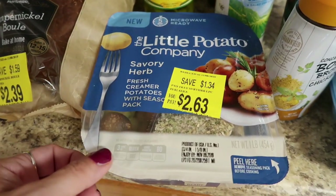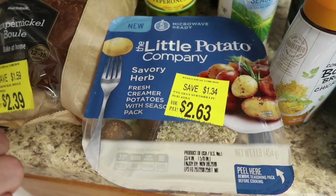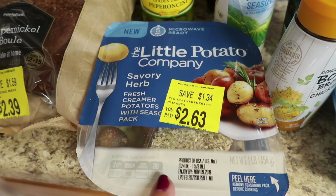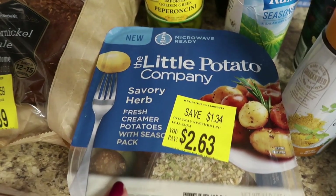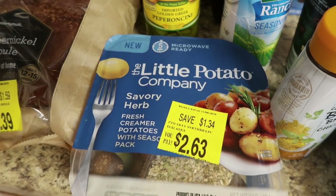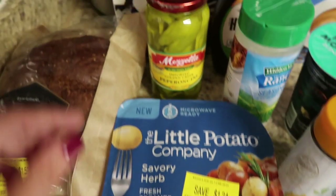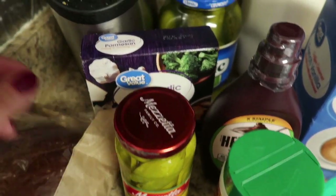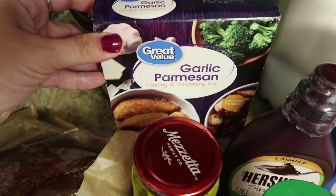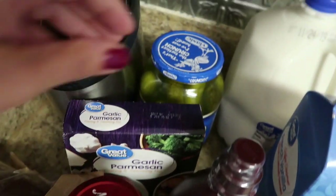The Little Potato Company had a markdown — $1.34 off. These are generally super expensive, like $4, so I thought this was a great deal. This is the savory herb kind, so I'll use this as a side dish for the Littles this week. I also got some pepperoncinis — needed that for Mississippi chicken — and then this garlic parmesan shake and bake, which I'm going to use for pork chops.